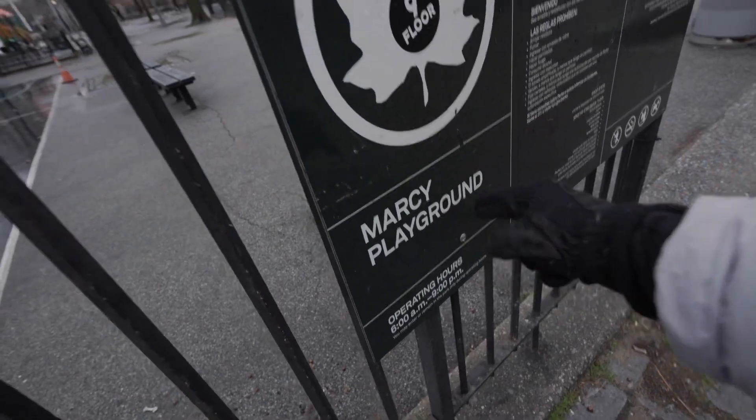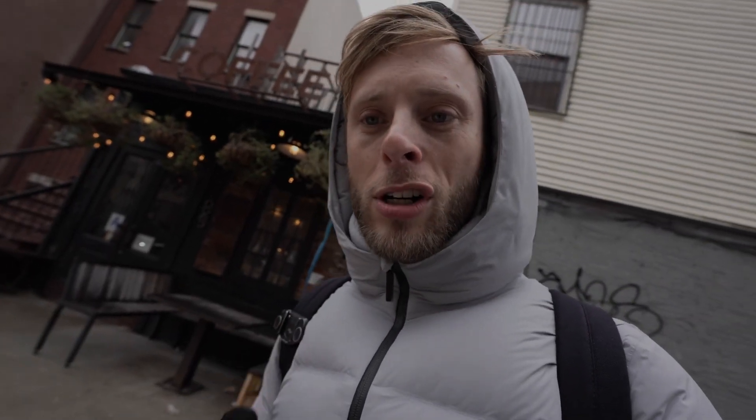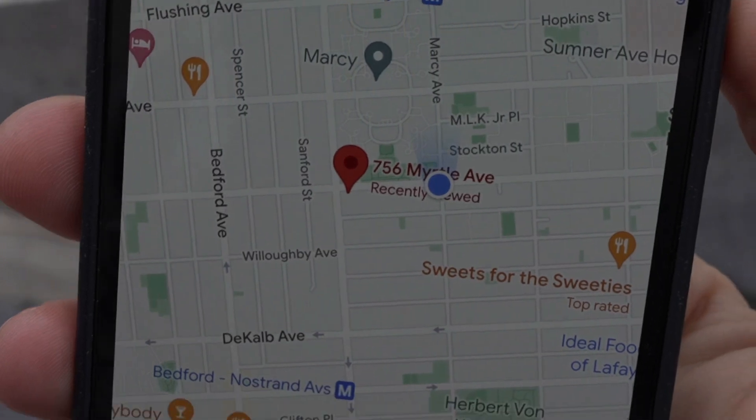Here we are in Bed-Stuy, Brooklyn. We're by the Marcy Playground, the G-Train, this deli, and the cutest coffee shop ever. Seriously, look at this little place. It's called Marcy and Myrtle. And the apartment's literally a block away. We're like right there.